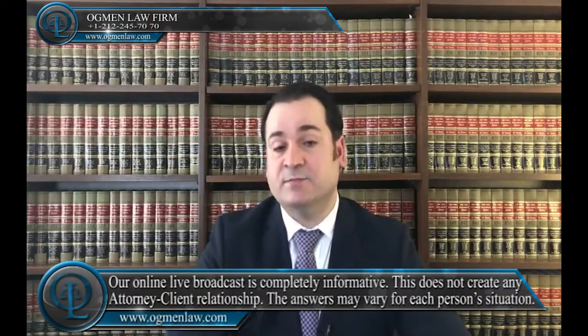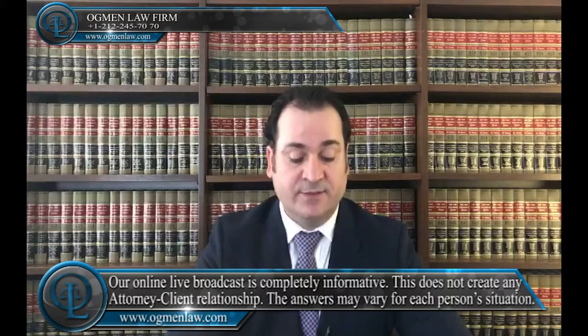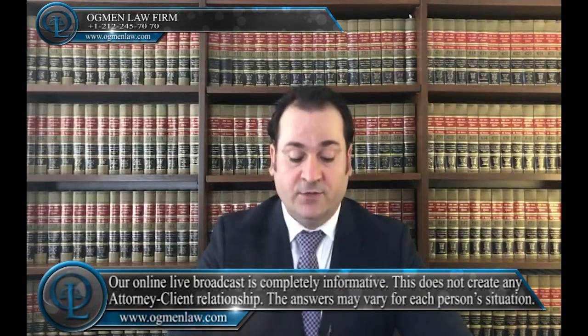Hi everyone, this is attorney Ayhan Ahmed. What is SEVIS in the Work and Travel program? SEVIS is an abbreviation for the Student and Exchange Visitor Information System — a database maintained by the US government to keep track of the addresses of students and exchange visitors.